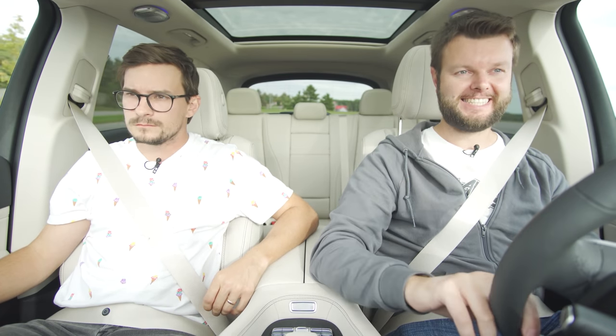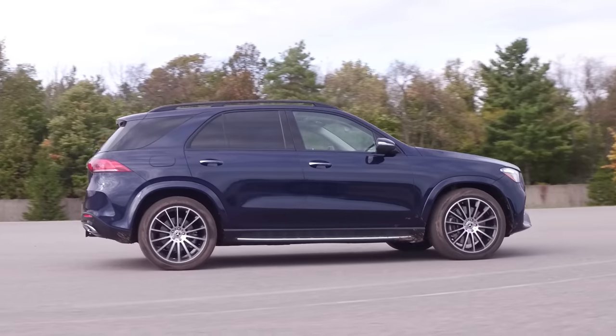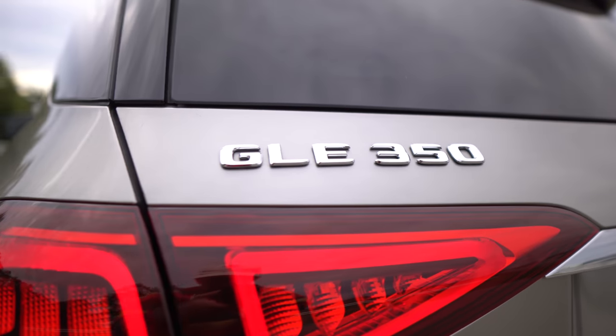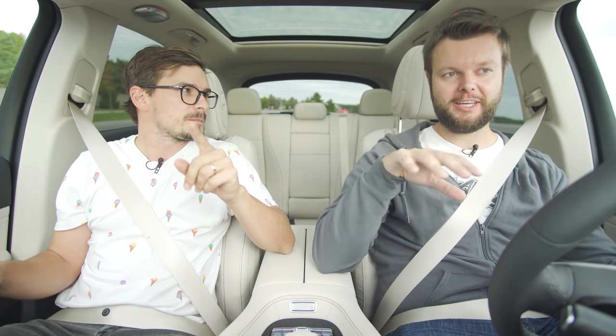The E-Active body control feature by itself costs $6,900 — that's a lot of money, but it's all worth it. I don't want to think what this is going to cost to replace if it breaks. You can't get it on the 350 or the upcoming 53, so you have to get the 450.